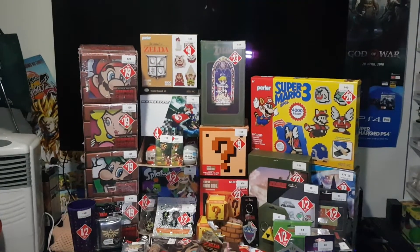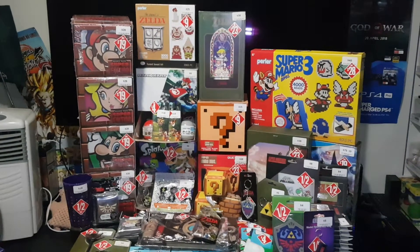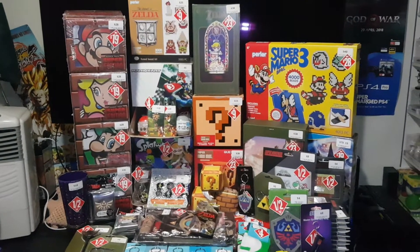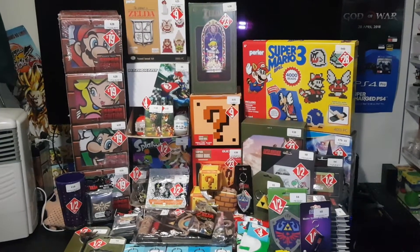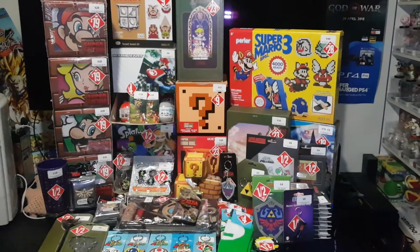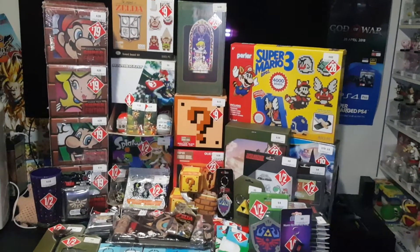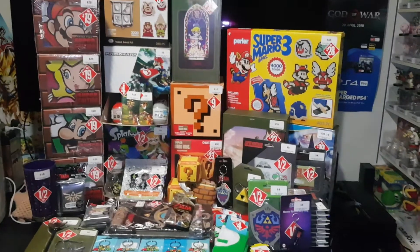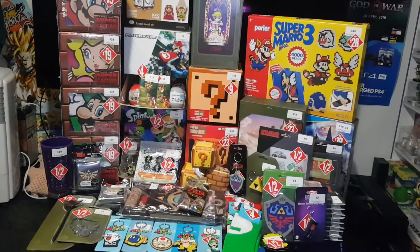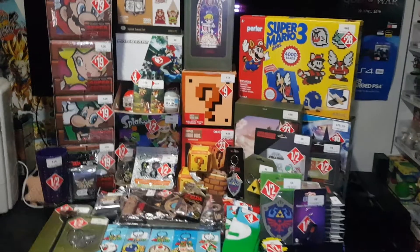Hello and welcome. In this video I will be going over the items I've picked up from the EB Games End of Financial Year Sale 2018. It is currently the end of May and they have started to mark down all of their items. I've gone in and picked out quite a few of them, so let's just jump straight into it.